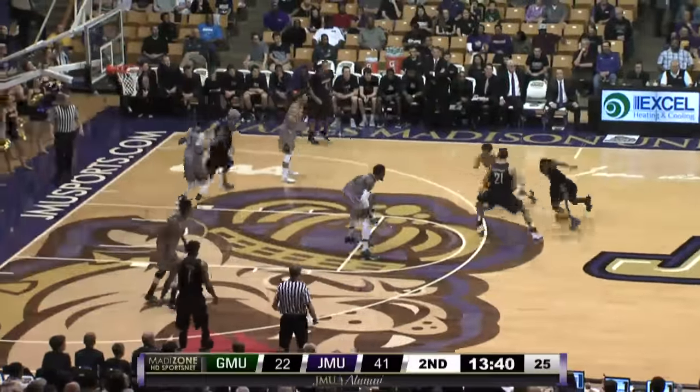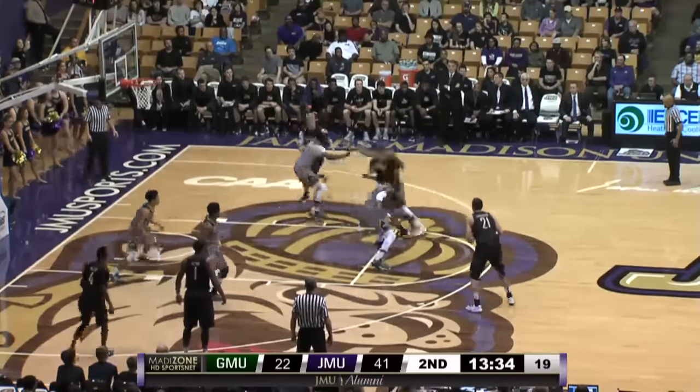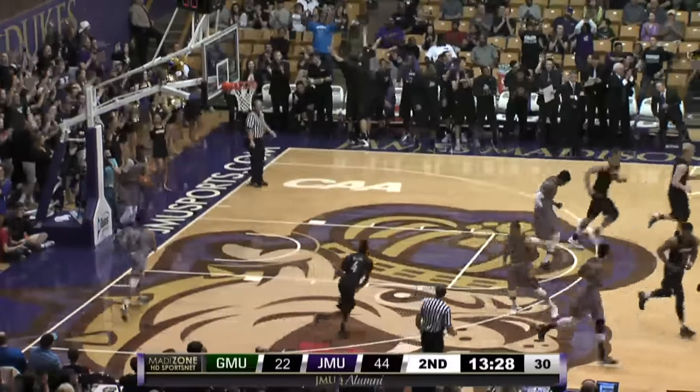13.42 to go in the second half. Duke's led by a dozen at halftime, they've opened it up a little bit more here. And through the arms and into the hands of Joey McClain for the three-pointer.